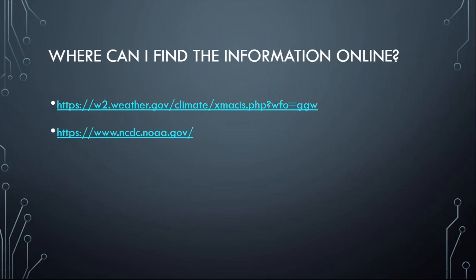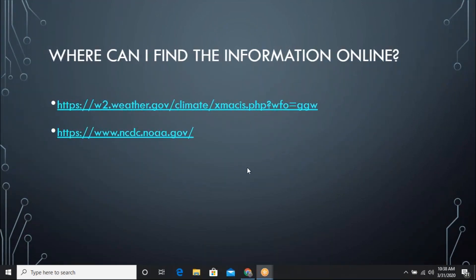Thank you for attending this webinar. Those are all the slides we have for you today. Are there any questions? Does anybody have anything they'd like to add? Thank you for your attendance. Hope you enjoyed the presentation on our cooperative weather observers and the co-op program in the National Weather Service. Have a great day.